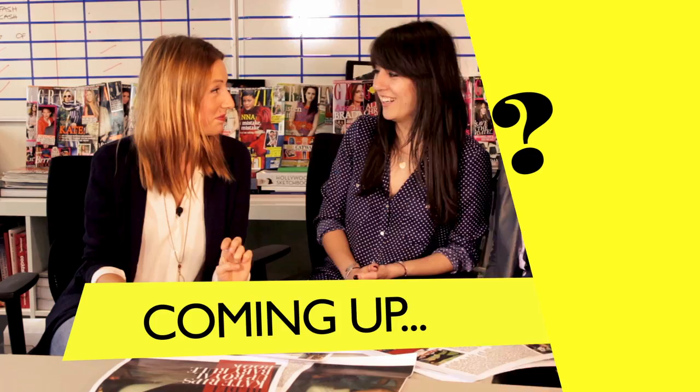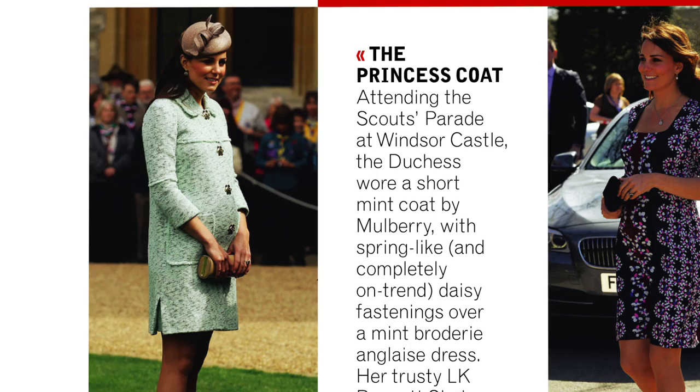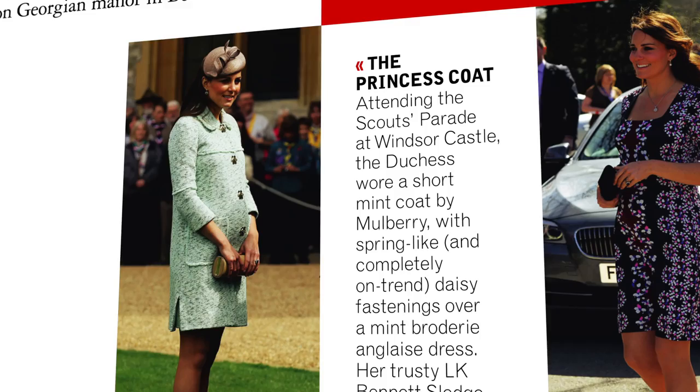We're here in the Grazia office to talk through the top three stories from this week's issue. All eyes this week have been on the Duchess of Cambridge, aka Kate Middleton. We've finally seen her royal bump in full glory — under a Mulberry coat, and she also wore a lovely mint coat to a Scout event at the weekend.